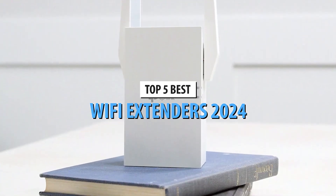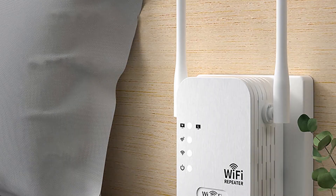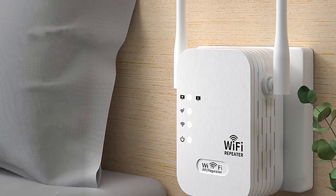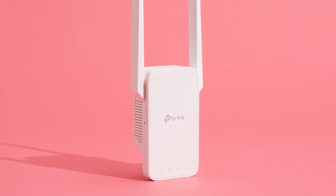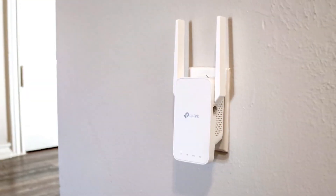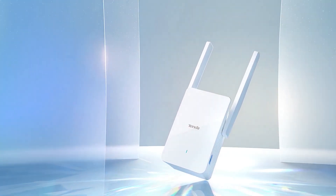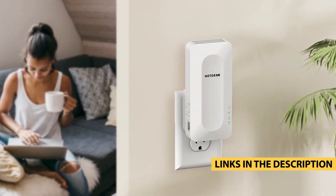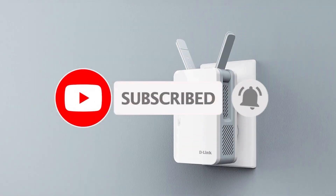So there you have it — our top 5 best Wi-Fi extenders of 2024. Whether you're looking for a budget-friendly option or the most powerful extender on the market, there's something here for everyone. Check out the links in the description below to learn more and find out where to buy them. If you found this video helpful, give it a thumbs up and share it with anyone who needs better Wi-Fi coverage. Remember to subscribe for more tech reviews and guides. Thanks for watching, and we'll see you in the next video.